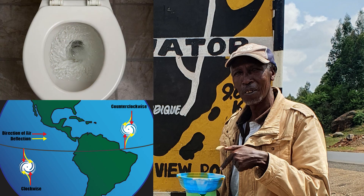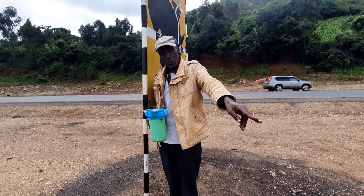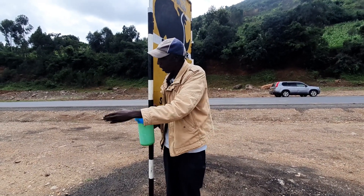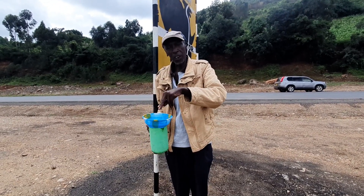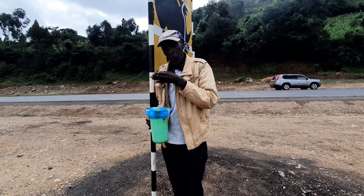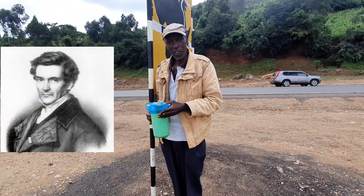I normally show the demonstration here to prove that you are on the equator line. Right now you're standing in the southern hemisphere, that's the northern hemisphere, that's east and west. If you move from here 10 meters north, when you pour the water, the water will spin clockwise. When you go to the southern part, 10 meters again, the water will spin anti-clockwise. When you come to the equator line, no movement at all. This is the Coriolis effect, which was discovered by Gaspar Coriolis.